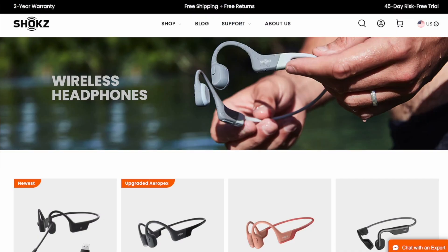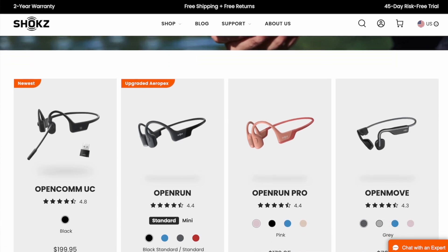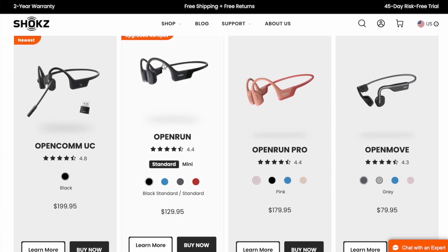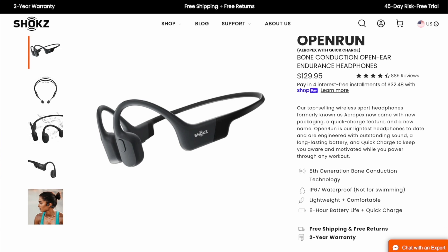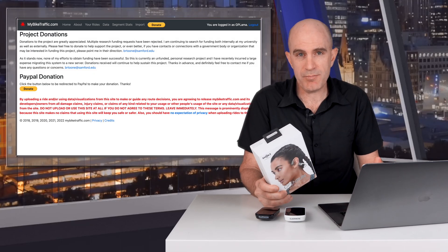Before getting into the details, this video today is sponsored by Shokz, formerly known as Aftershokz. They make open ear bone conducting headphones, which a lot of people have been recommending that I try out after seeing me use wired headphones for my Varia radar alerts in other videos. I'll have more details on these headphones later in the video, and a portion of this sponsorship will be donated to the My Bike Traffic project.